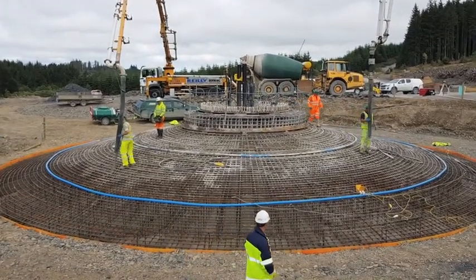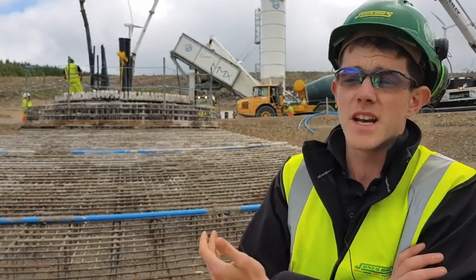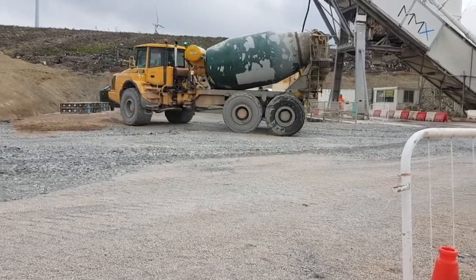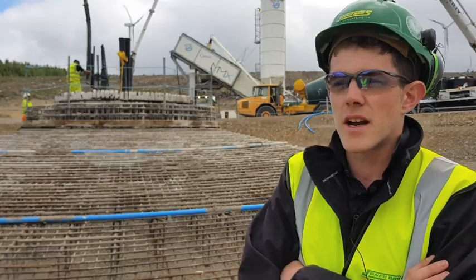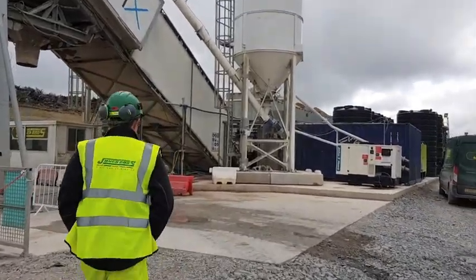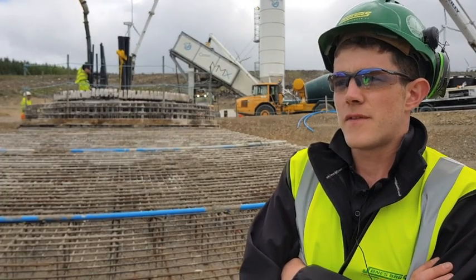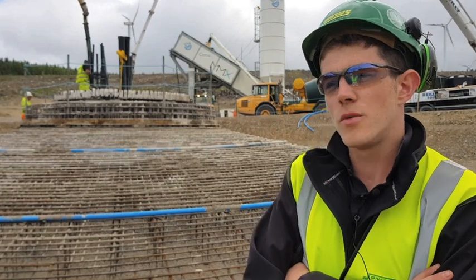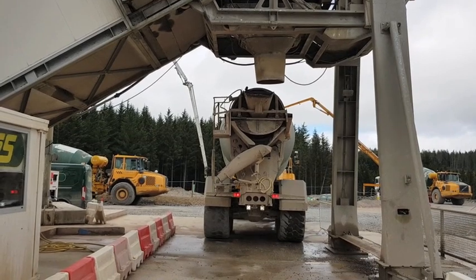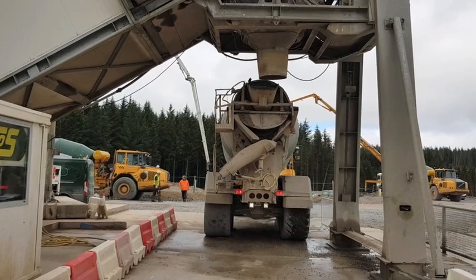The benefits of the on-site batching plant is basically it cuts down on the amount of trucks of concrete being delivered to site. Currently the only deliveries we have to site are the aggregates for the concrete, the cement, and the ground granulated blast furnace slag. For something of this size — 600 cubic metres — if we were getting that delivered in six-cube trucks, that would be a hundred trucks coming on these local roads. So having this on site makes it easier for us and also helps with production, because it's our concrete and we can control it.